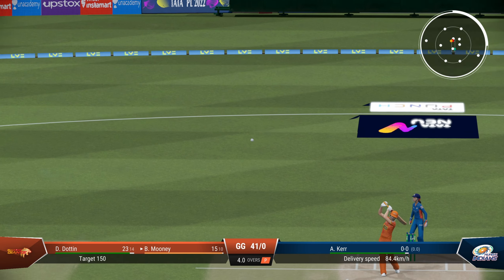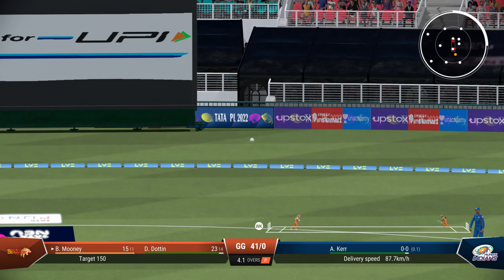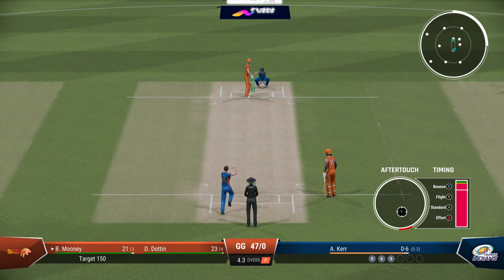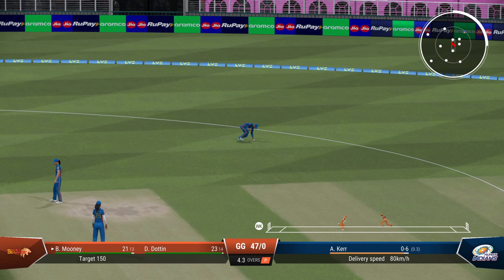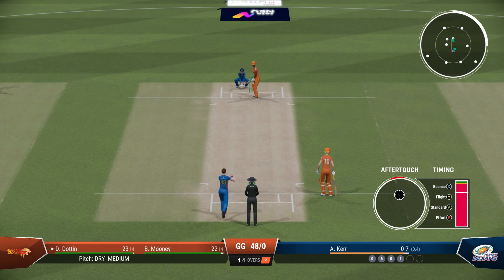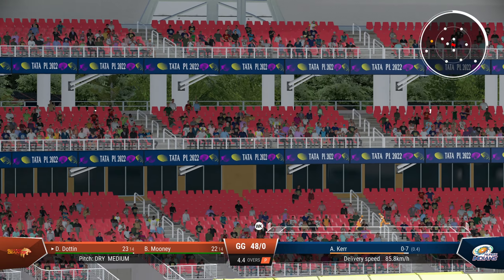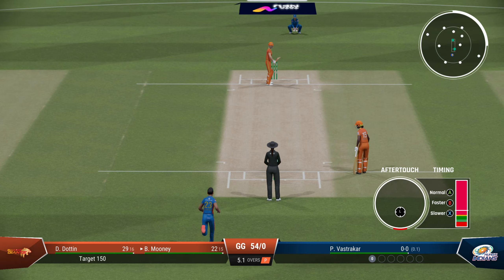Good delivery to start off. Mooney — that is diligent — straight down the ground for a six. 40 for no loss, make it 48, going at 10 an over. Gujarat doing it easily. Steps down the wicket again — this time it's Dutton — and the result is the same: six more. That is a 50 partnership.